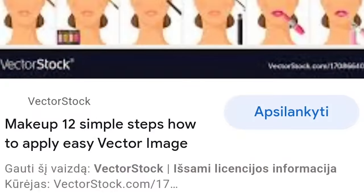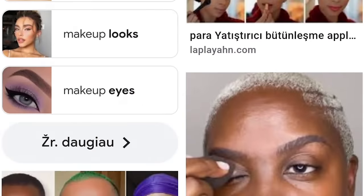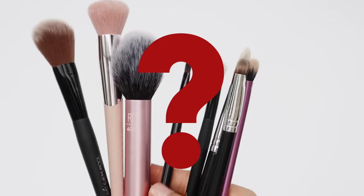If you google how to apply makeup, you will often see a number of complicated steps which are not always necessary. This can be confusing, and you might not even know what brush to use.